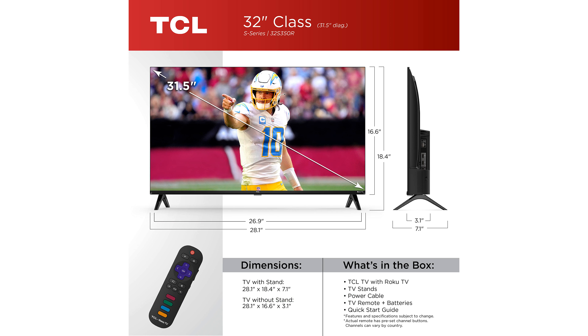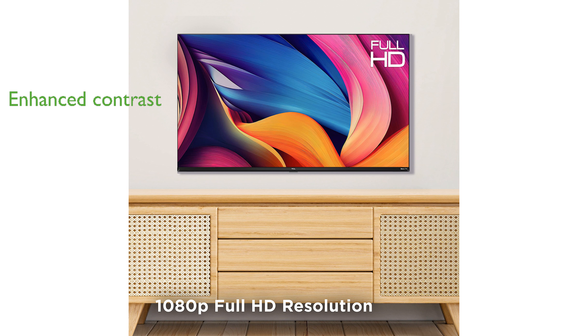With direct LED backlighting, this TV ensures better brightness uniformity and overall picture performance compared to edge-lit models. The dynamic contrast feature enhances on-screen content by optimizing contrast, resulting in a more vivid viewing experience.